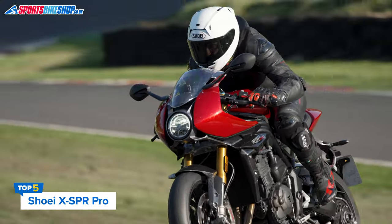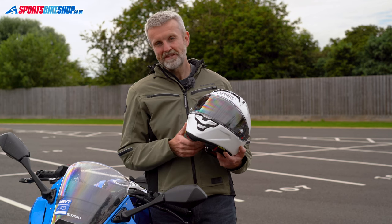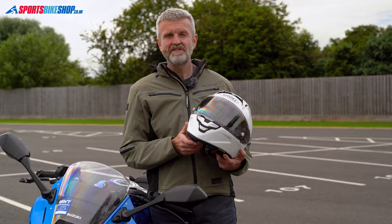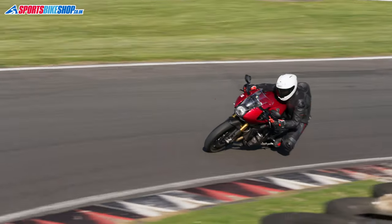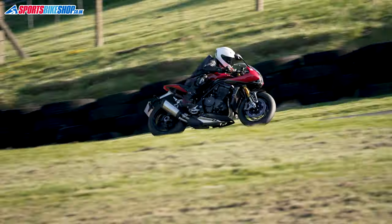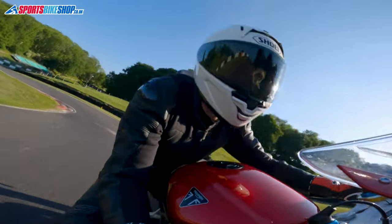You'll probably not be surprised to find a Shoei in a video on the best race helmets, and the X-SPR Pro doesn't disappoint. This was one of the first race helmets to meet the new ECE 22.06 safety standard, and I wore one of these in 2022 at Cadwell Park. I found the stability at speed, peripheral vision, and ventilation to all be excellent when I rode a Triumph Speed Triple 1200 RR. The visor lowers in a good number of steps and the sliding lock switch doubles up as a stopper to hold it open in a cracked position, which works very well.